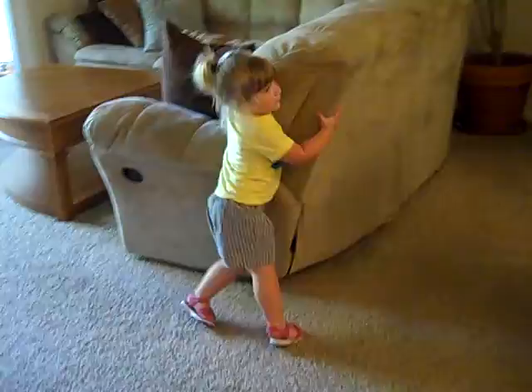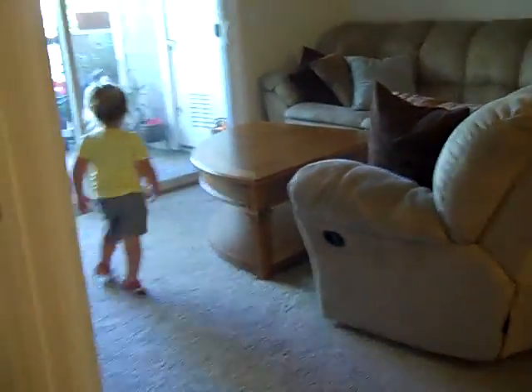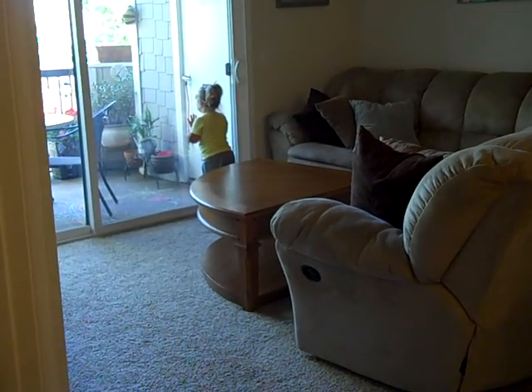What color is your shirt? Yellow. Do you know how to say yellow in Spanish? Yes. Amarillo.